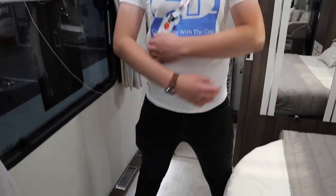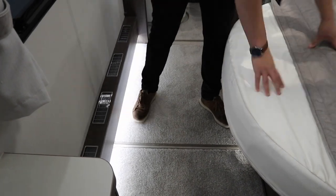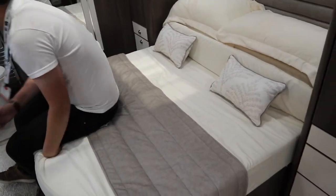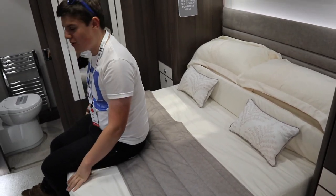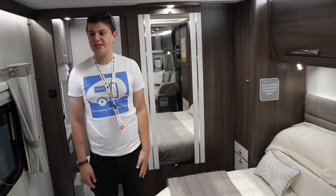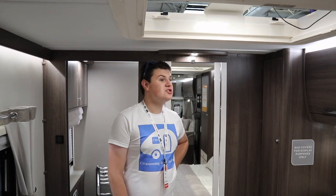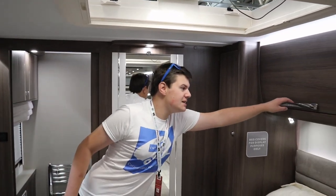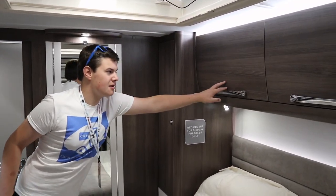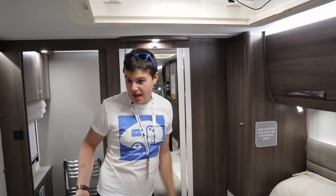This is really where the van comes into its own — this is the Cruiser island bed version. It can be extended up to 400 millimetres of extra floor space, and the bed itself is really comfortable with memory foam. Even when it's pulled out you've still got tons of space. There are wardrobes on each side of the bed and amazing positive catch cupboards — pull down the handle and you've got massive cupboards up top.